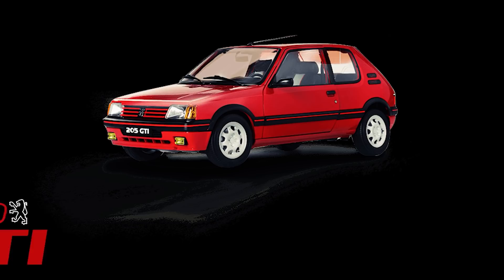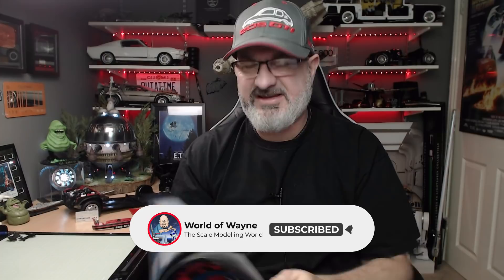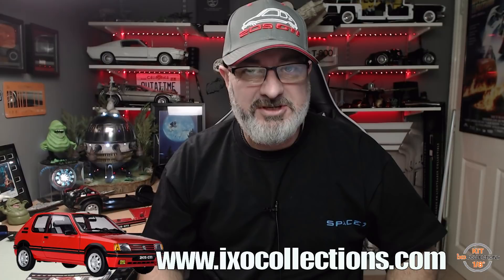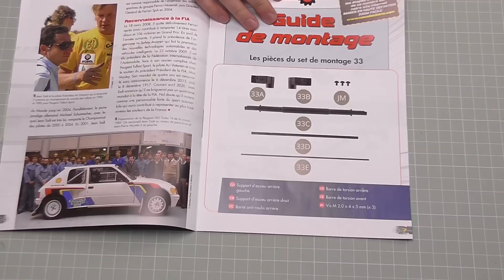Hi all, welcome to my channel. We're now going to be doing issue 12 of the IXO Collections release of 'Build the Peugeot 205 1.9 GTI'. Issue 12 consists of stages 33 to 36 — looks like we're doing a lot of work on the brakes and the axles. The magazines are in French but I have English instructions on screen, and you can also find them on the IXO Collections website — link is down below.